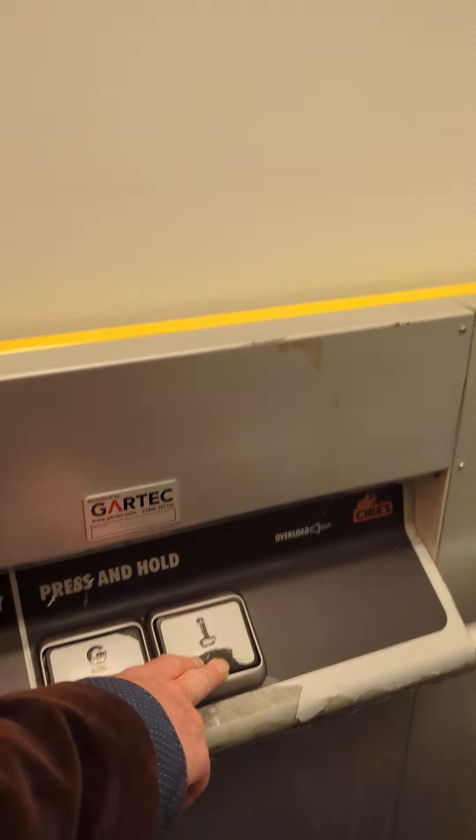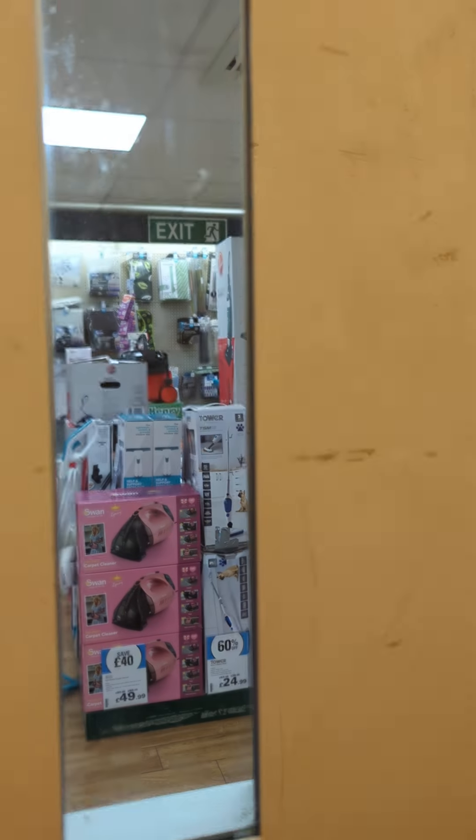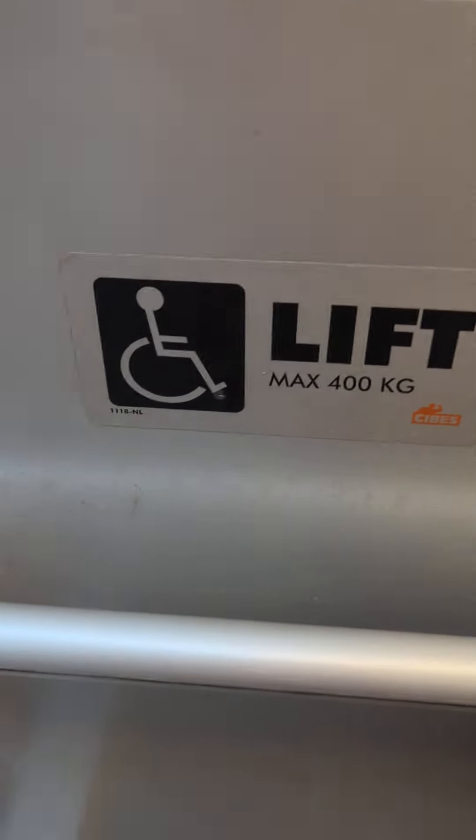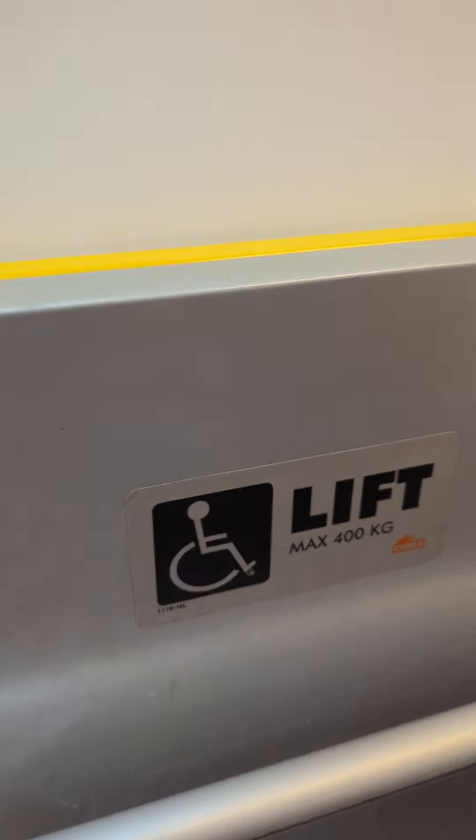This is a very interesting lift, isn't it? It's got these buttons that you have to hold the whole time while you're in it. It's got a big light at the top. And then we're coming here and then we're going to come out. Dad's going to do the door. Did you enjoy that? Yeah, I did. That was quite exciting, wasn't it?